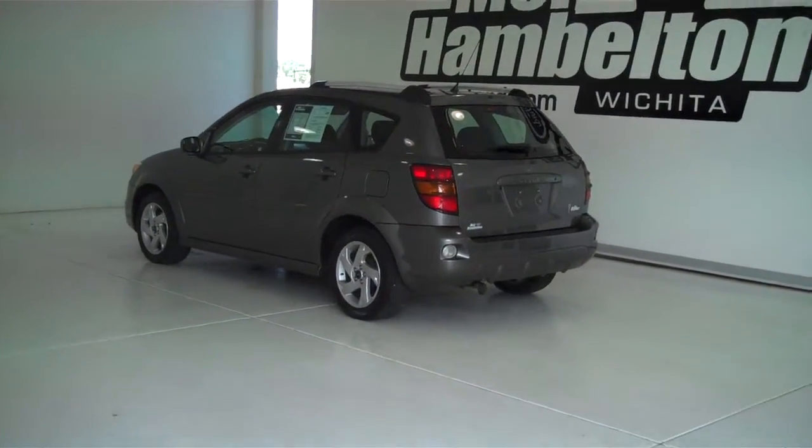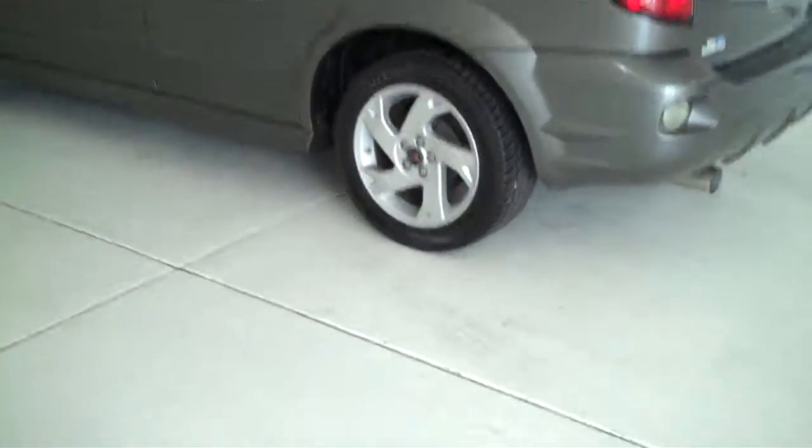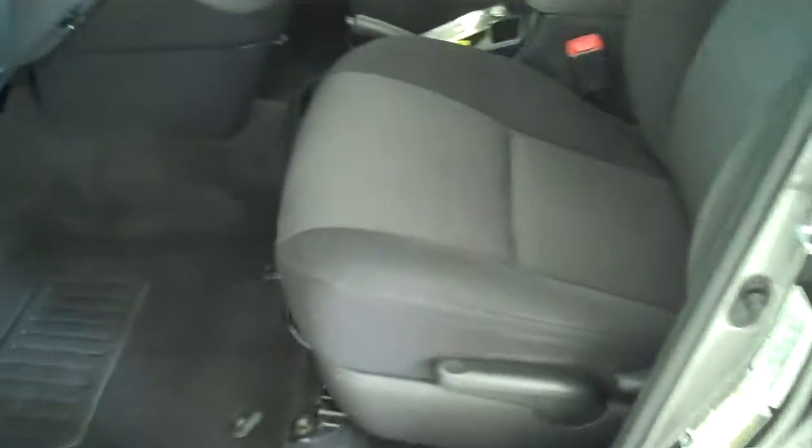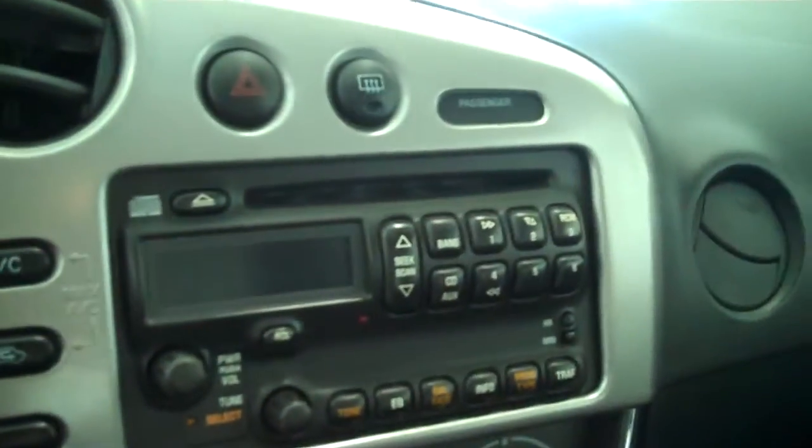P10260 is a pre-owned 2007 Pontiac Vibe. It is gray in color, has the factory alloy wheels. Inside it's got the charcoal gray cloth interior with bucket seats and console, has automatic transmission shifters on the console, and has AM FM stereo radio with CD.